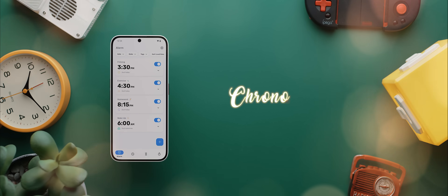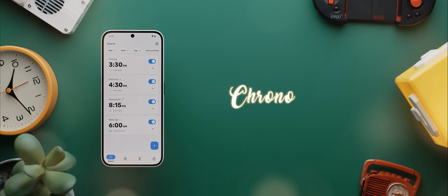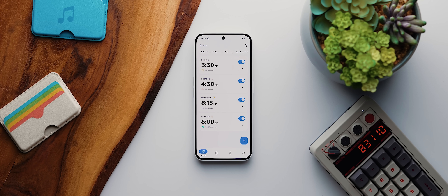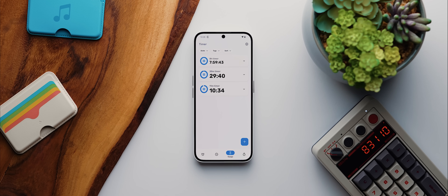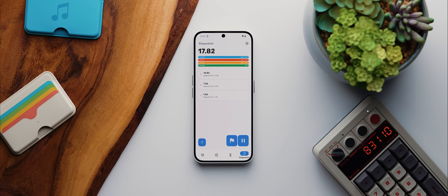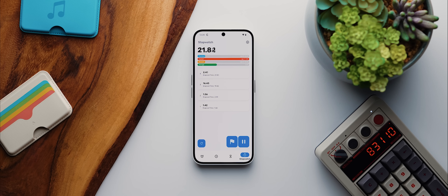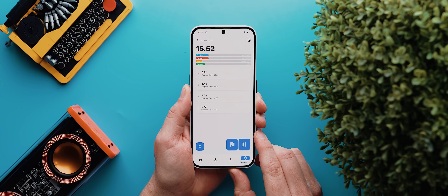Next up is Chrono, a super powerful clock application with a really clean and intuitive interface. You can use the app to create alarms, view world clocks, create timers, and start a stopwatch. None of that is necessarily groundbreaking, but it's the app's super clean yet unique design alongside all of these really thoughtful animations that makes it worth checking out. There's a heap of tweaks you can make within the settings, and it's completely free and open source too.